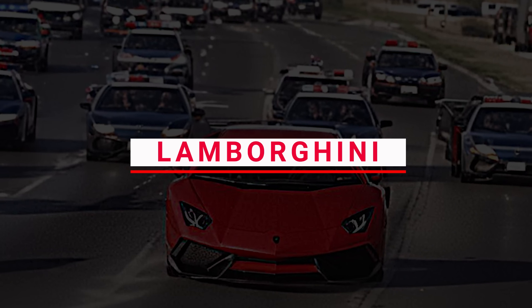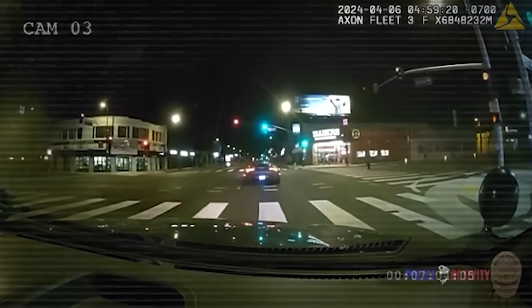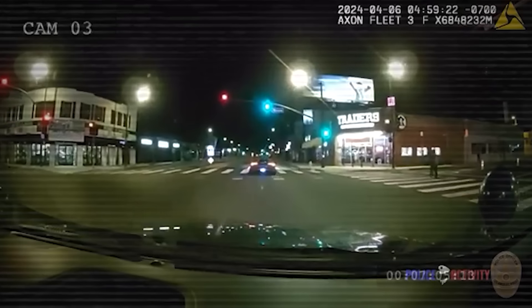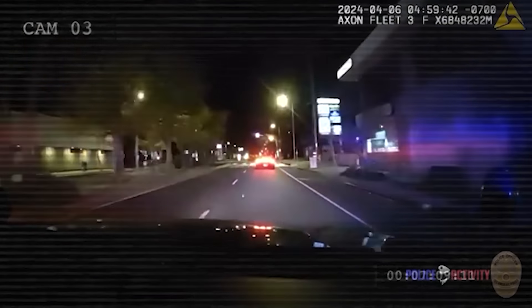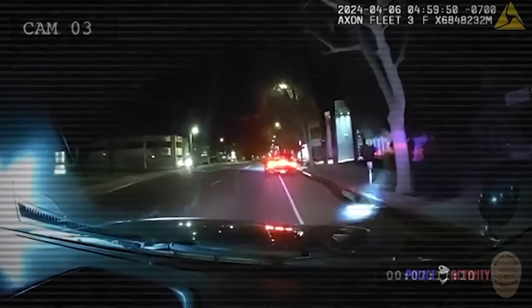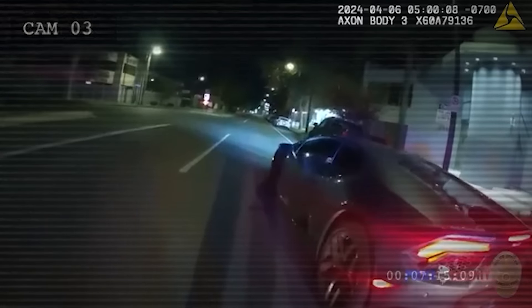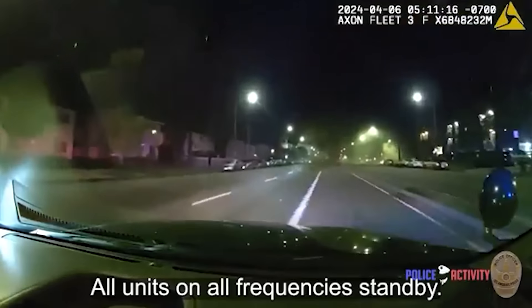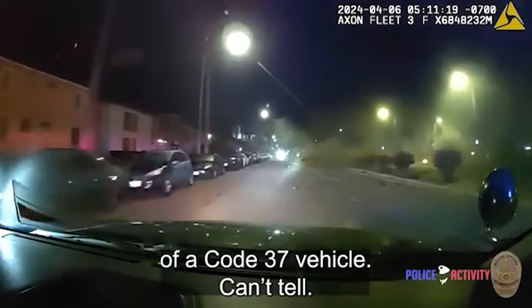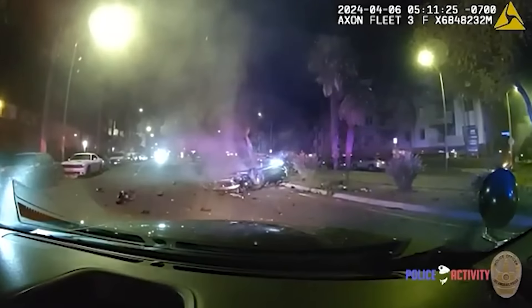Number 11: Lamborghini. Officers spotted a grey 2019 Lamborghini Huracan stopped at a red light on Sherman Way at Reseda Boulevard. The driver appeared to be asleep behind the wheel. With lights flashing and sirens blaring, the officers attempted a routine traffic stop. The driver, later identified as Elliot Dugan, 51, instead accelerated away, reaching dangerous speeds down Sherman Way. Moments later, the Lamborghini lost control, crashing into the median and trees along the road. Paramedics arrived quickly, but were unable to save Dugan, who was taken from the vehicle during the crash.